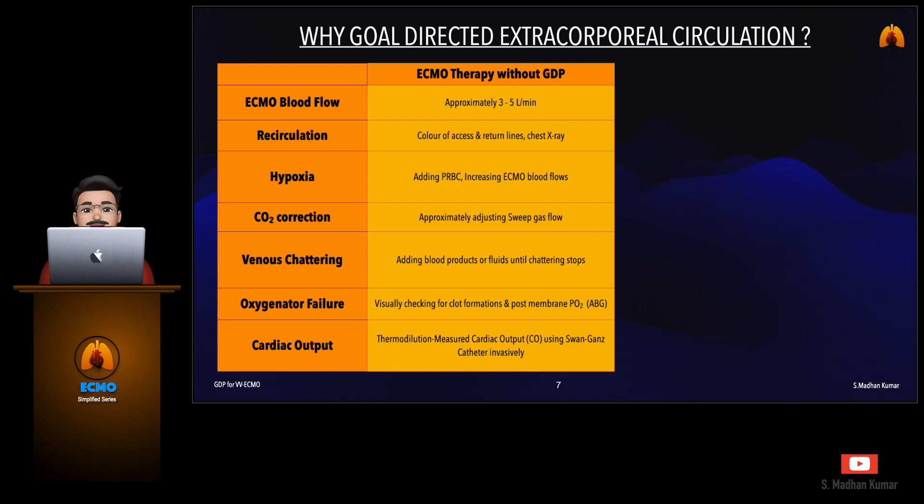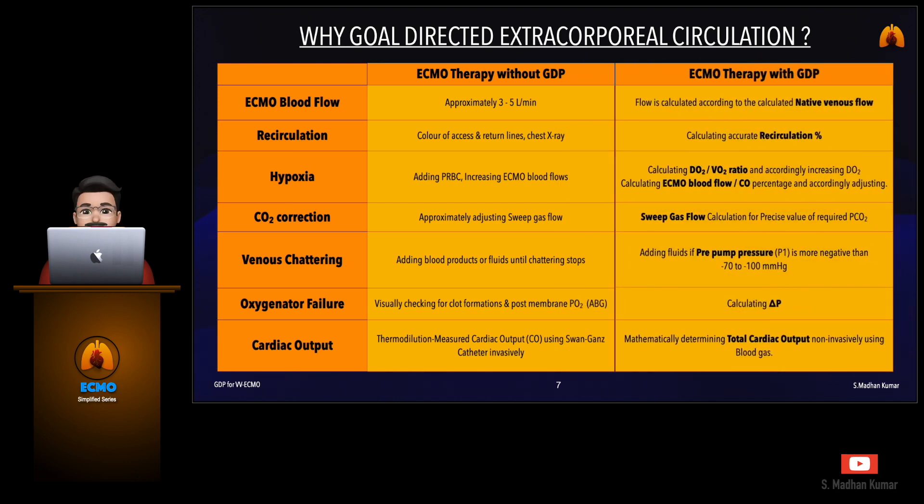Cardiac output is measured by thermodilution using a Swan-Ganz catheter invasively. Now let us see how ECMO therapy with GDP is followed for the same parameters. ECMO blood flow rate is calculated according to the calculated native venous flow. Recirculation is calculated using the accurate recirculation factor. Hypoxia is managed by calculating DO2/VO2 ratio and accordingly increasing the DO2 to address hypoxia, or by calculating ECMO blood flow by cardiac output percentage and adjusting accordingly.